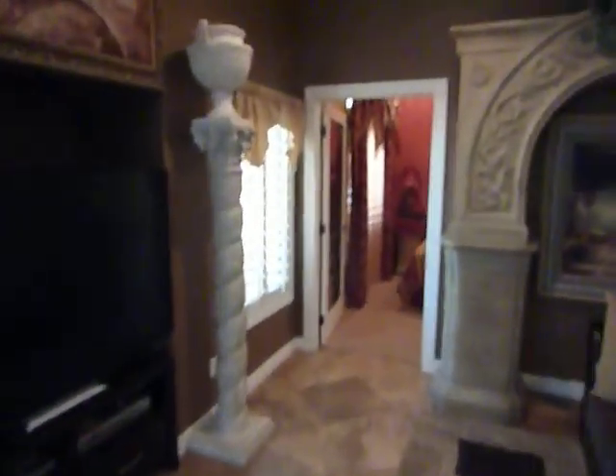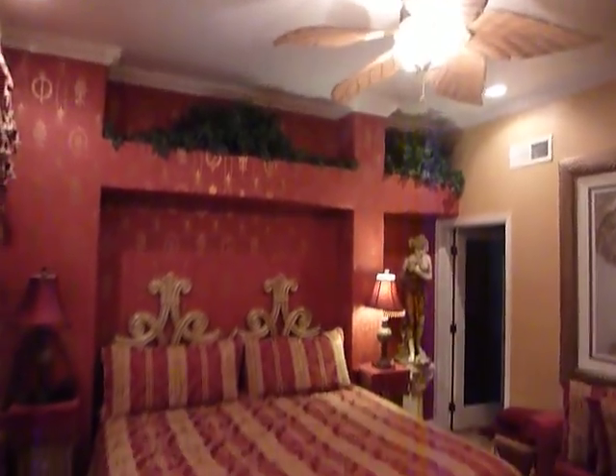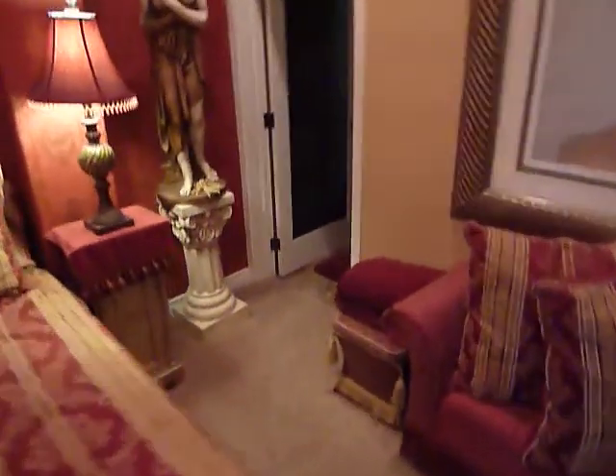Spacious family room. We head into the downstairs bedroom, which has a beautiful ceiling fan. Passing through here, we head into the guest bathroom downstairs, which has a large walk-in shower with a beautiful door leading into it.